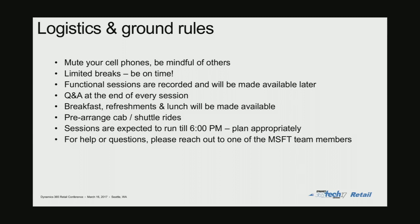At the end of every session there will be Q&A time allotted where you can ask questions around the topic. At the end of the day we'll also have a wrap-up time for general questions. It's the last day of the event, so please make sure your travel arrangements are in place. If you need help with that, the events team is just outside this room and can help with cab rides back to the airport. You can also reach out to any of the Microsoft folks in the room throughout the day.